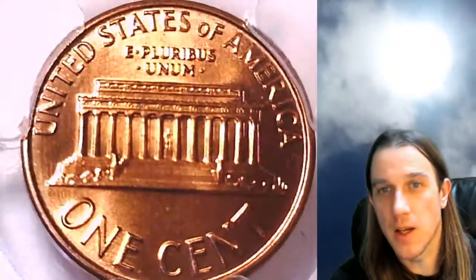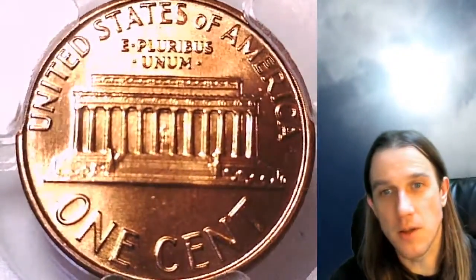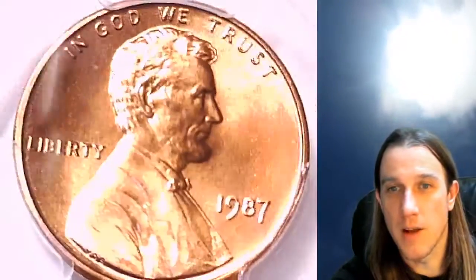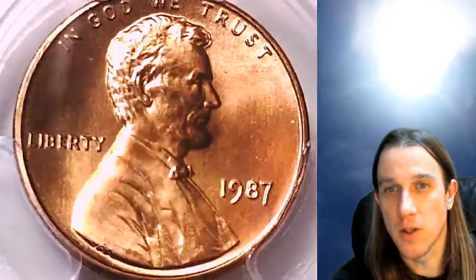If you guys like any of the coins in the videos that I make, every coin is for sale. You just follow the link in the description below the video and it'll take you to a link on eBay. I have over 3,000 other PCGS graded coins there, mostly small and large cents.